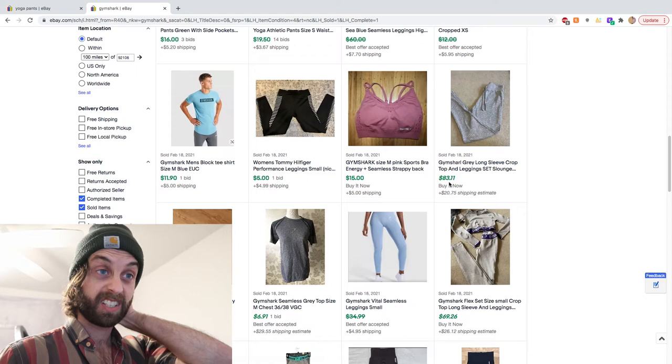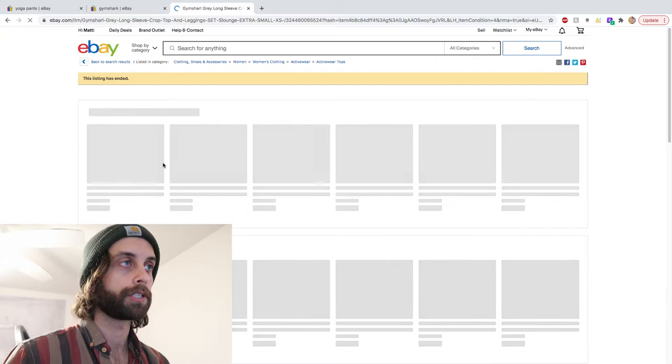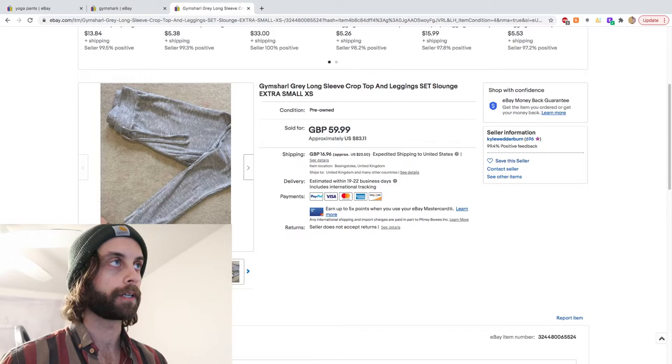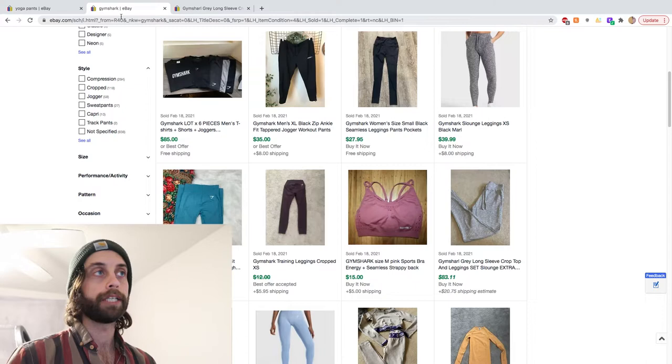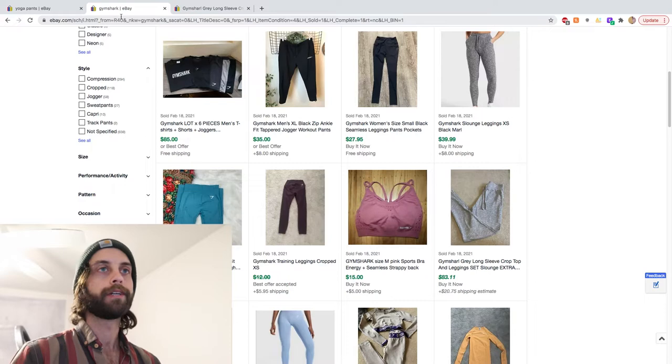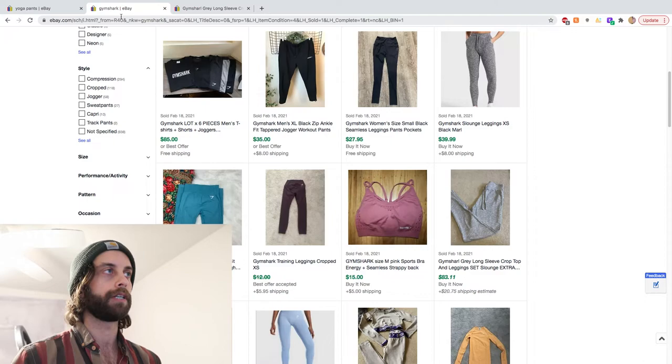A hundred bucks. Wow. The brand is so strong that you can misspell it and people will still spend a hundred dollars. This is going in the Rolodex of good brands. This is useful because you can go on Poshmark, search low to high, and potentially find Gymshark stuff that people haven't identified as being worth money — or go on eBay, run the same experiment, get it sent to your house as long as the condition is acceptable, then flip it. First pass, I think Gymshark is a win.